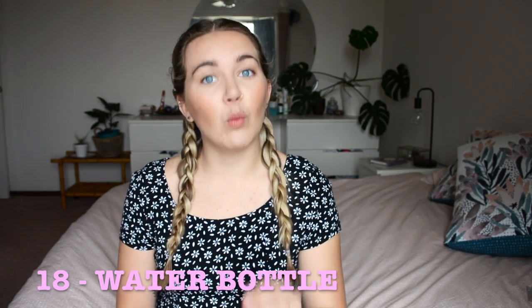Last but not least is a water bottle. When I first started I was nervous about even having a water bottle at the nurses' station, but then I would get so dehydrated on prac that I'd feel sick. So just put your water bottle at the nurses' station and drink throughout your shift, because otherwise you will feel like crap.